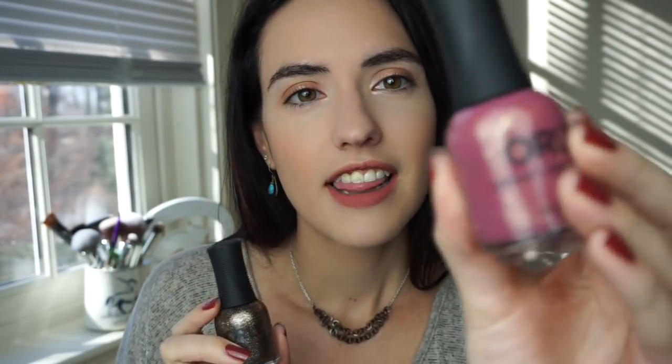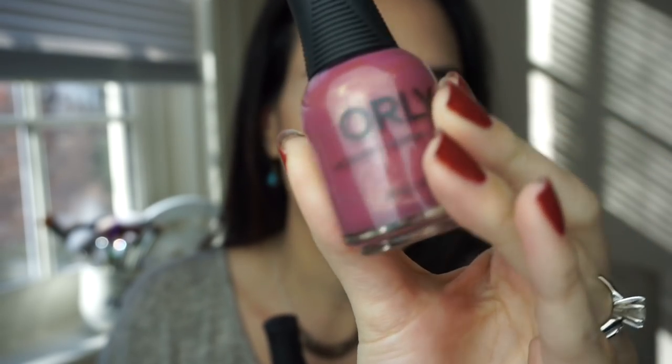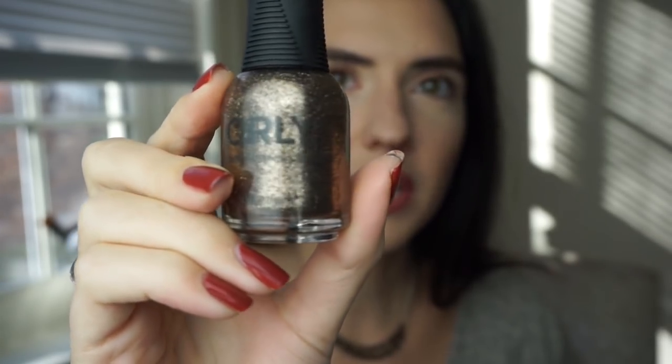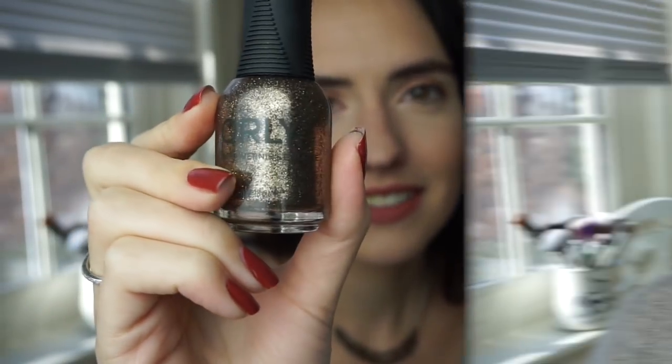Now for nails. If you guys follow me on Instagram, you know I love to paint my nails. I'm always trying new nail polishes and I definitely had a standout favorite this year: the Orly Mulholland collection. I have two favorite shades — this reddish one with a little bit of a gold sheen called Hillside Hideout, and this super cool blackened gold glitter called Party in the Hills. I love the formula of Orly polishes, the brush, the grip. This is by far my favorite nail polish brand.